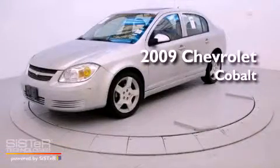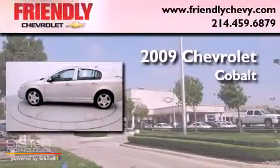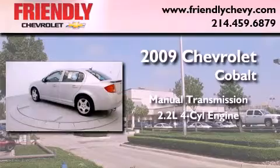This is a certified pre-owned 2009 Chevrolet Cobalt. This compact has a manual transmission and an inline four-cylinder engine.